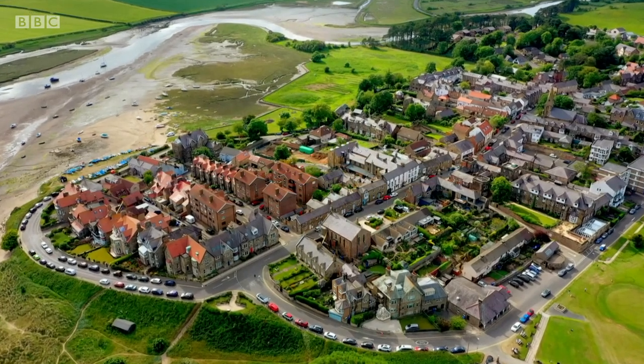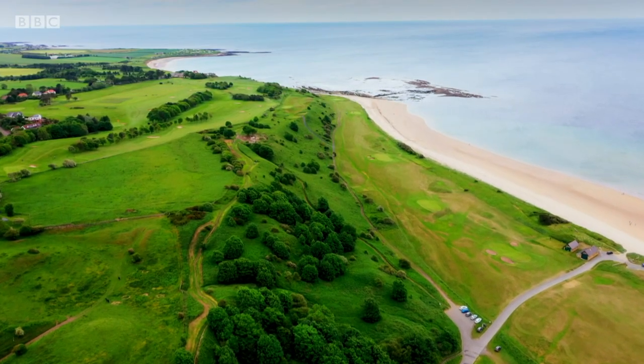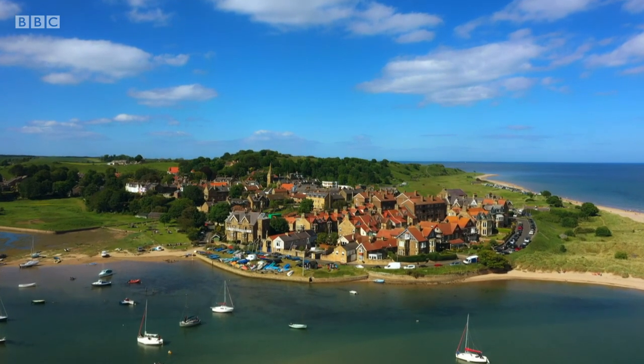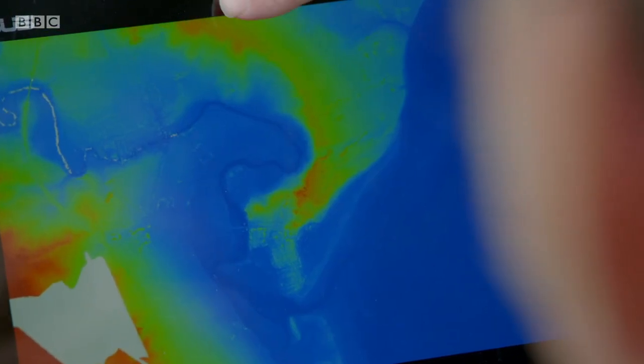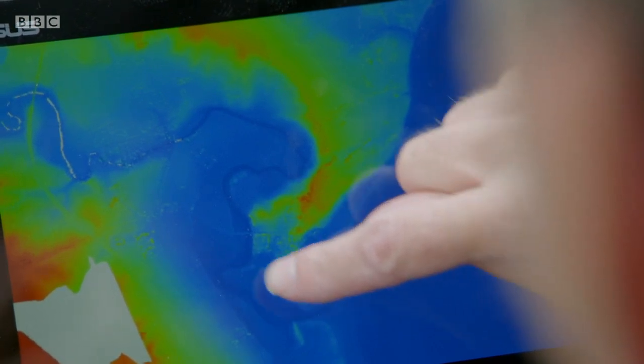Around 11,500 years ago, ice sheets that covered the area started to melt, creating great rivers that gouged through the landscape and left troughs and high points — and that's what the village was built on. I've got some LIDAR pictures. LIDAR is like a radar with light and it gives you very precise height measurements above ground. The highest bits are red, going to orange and yellow as you get lower, and blue is the lowest — effectively the sea. There's a great crescent of high land projecting out towards the coast, and right at its very end there's the village of Alnmouth. It's a perfect situation for a trading village because it's high enough not to get flooded, and yet right on the shoreline.